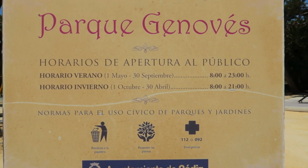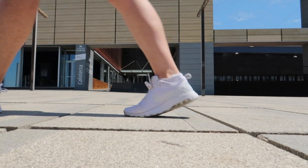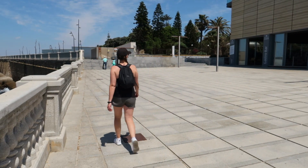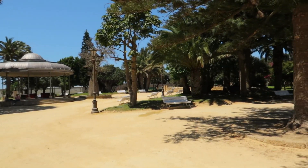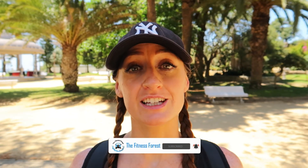Next on our list is Parque Genovés. Dean was the one who looked everything up on TripAdvisor, so the best thing is to just show you when we get there. We've made it to the park and so far it's beautiful — there are over a hundred types of different trees here and some of them are over a hundred years old. The park is right at the edge of the coast and it's so windy and breezy, keeping us nice and cool. It is so warm out today.